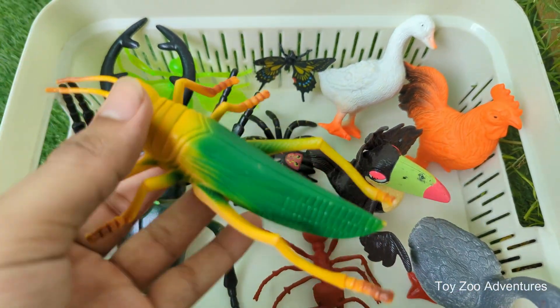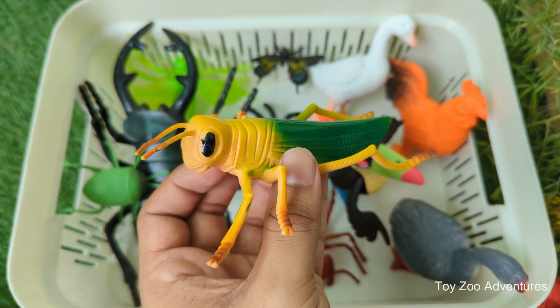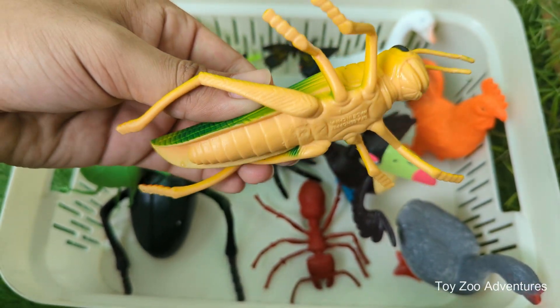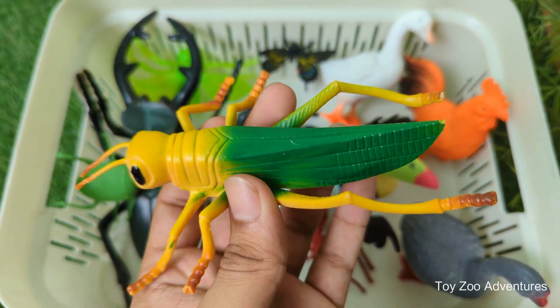Grasshoppers are amazing jumpers. Some can leap up to 20 times their body length — that's like a person jumping across a basketball court. Their green bodies help them blend into grass and leaves, making it hard for birds and other animals to find them.